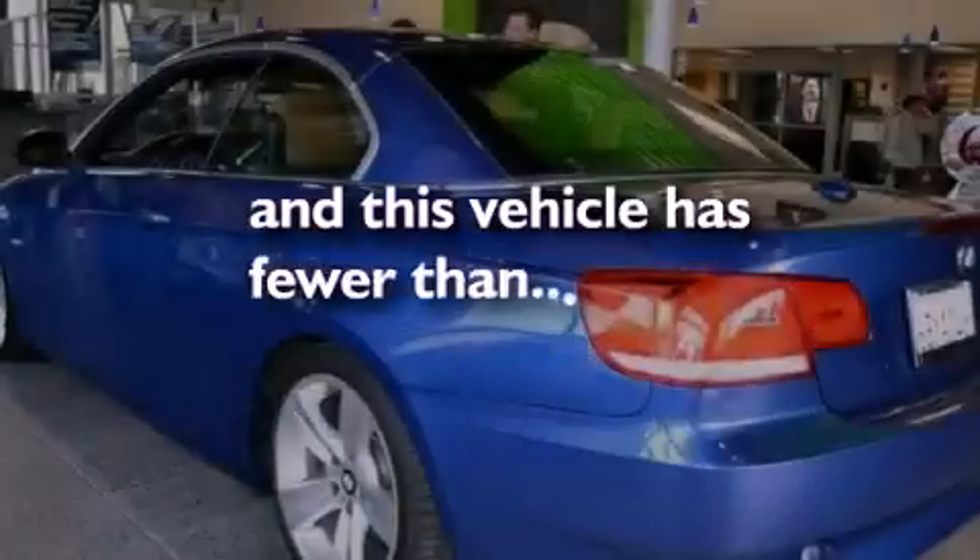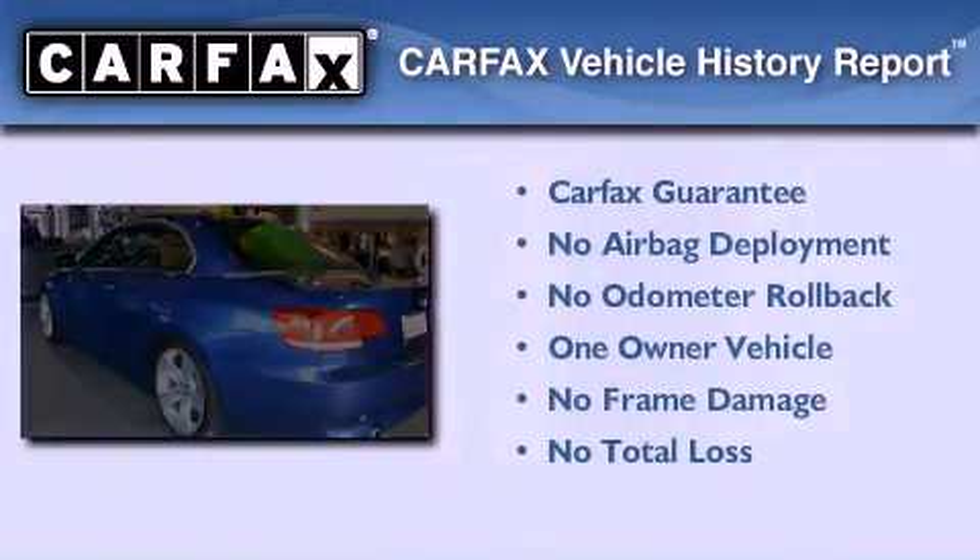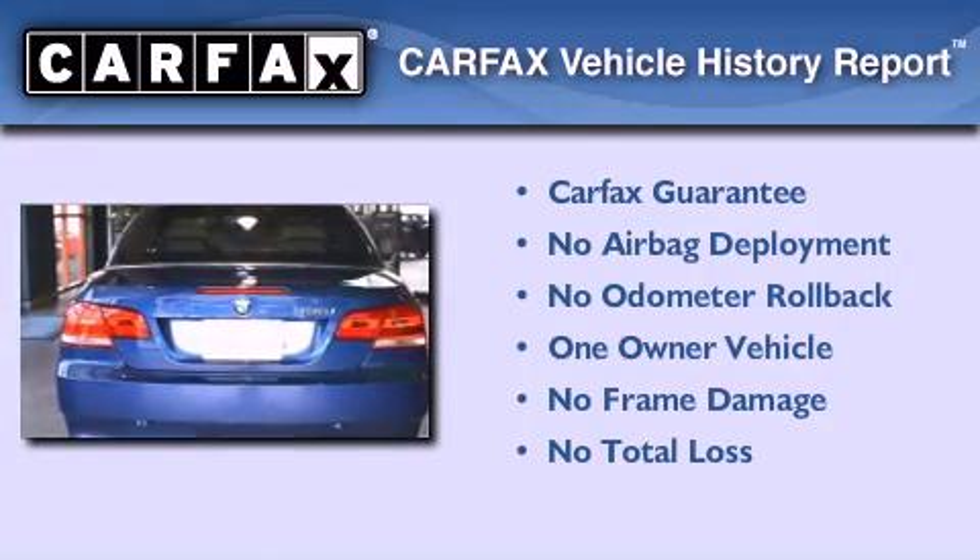This vehicle has fewer than 30,000 miles on the odometer. This BMW has had only one owner, and it qualifies for the Carfax Buyback Guarantee.